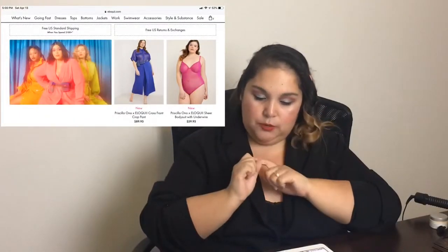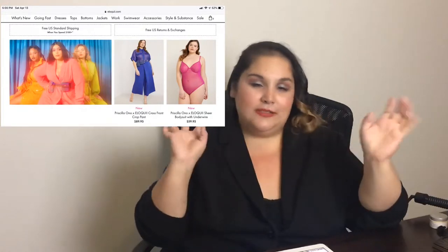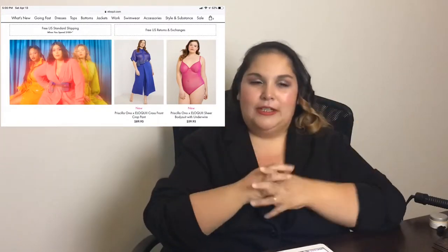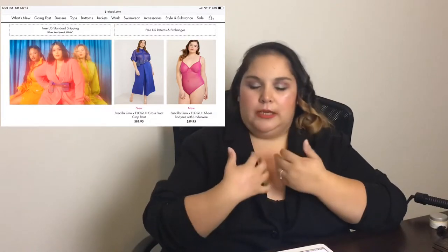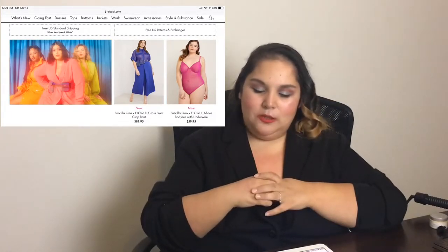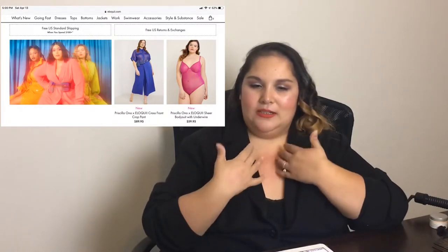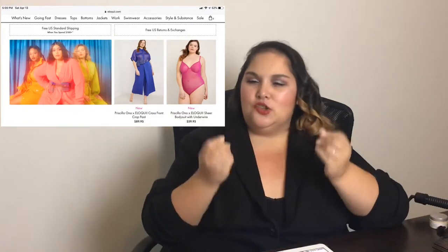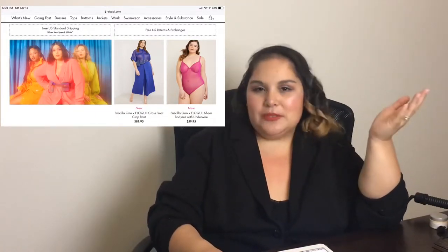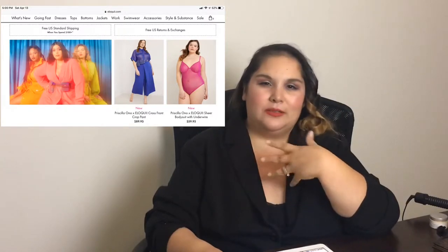The Priscilla Eloquai sheer bodysuit with underwire — I think this is for clubbing and intimate times. It looks like a piece you could use over and over, like foundational garments that brands build to last. But I'd be hesitant about a sheer bodysuit because I'd be afraid it would rip. Spending $60 for something sheer doesn't make sense — this is something you pick up at Adam and Eve for like $30, and if it rips, it rips. I don't see why you'd spend twice as much for pretty much the same exact material.